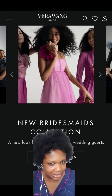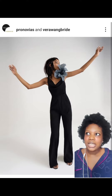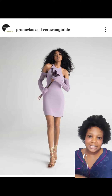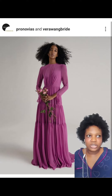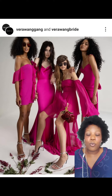Vera Wang Bride launched a bridesmaids collection this year. In case you missed it, I'm just reminding you — there was a bridesmaid collection from Vera Wang Bride and I love it. The collection is a line of 60 dresses made for bridesmaids and wedding guests. The dresses are beautiful, really nice, chic and modern. I saw some short dresses and some longer dresses too.